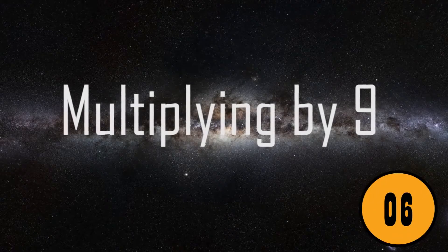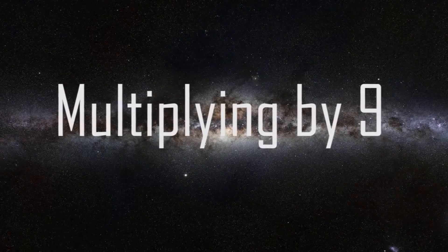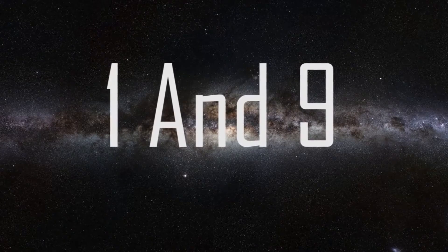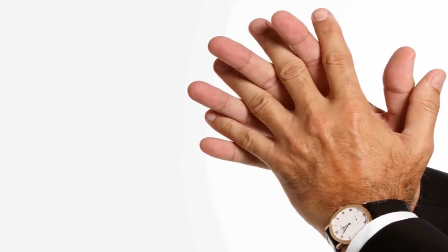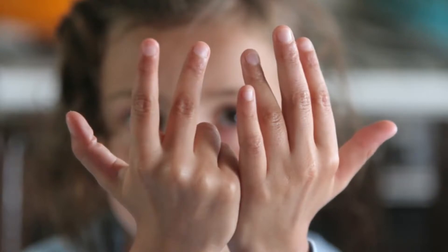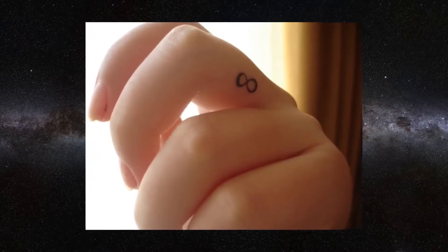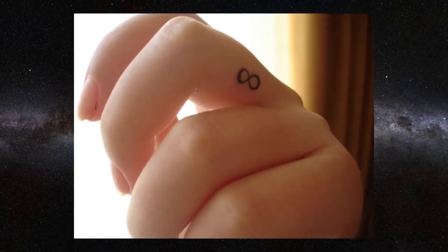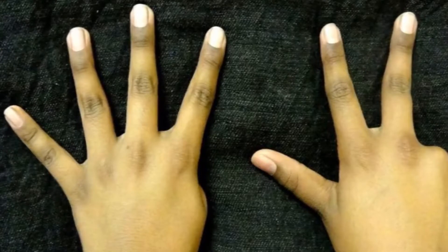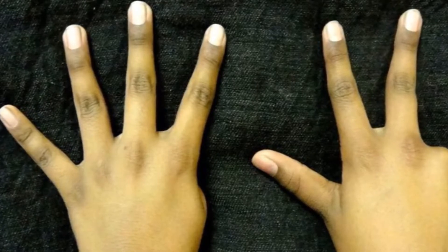6. Multiplying by 9. Another one of the cool math tricks that will blow your mind is multiplying by 9. In fact, you can use the following trick to multiply any numbers between 1 and 9 by 9. Simply hold both hands out with fingers extended. Next, drop the finger that corresponds to the number you're multiplying. For example, 9 times 3: simply drop your third finger. Next, count the fingers before the dropped finger. In this scenario of 9 times 3, it'll be 2. This is your first digit. Then count the fingers after — in this case, it'll be 7. And your final answer will be 27. This does take a little bit of practice to master the finger counting technique.